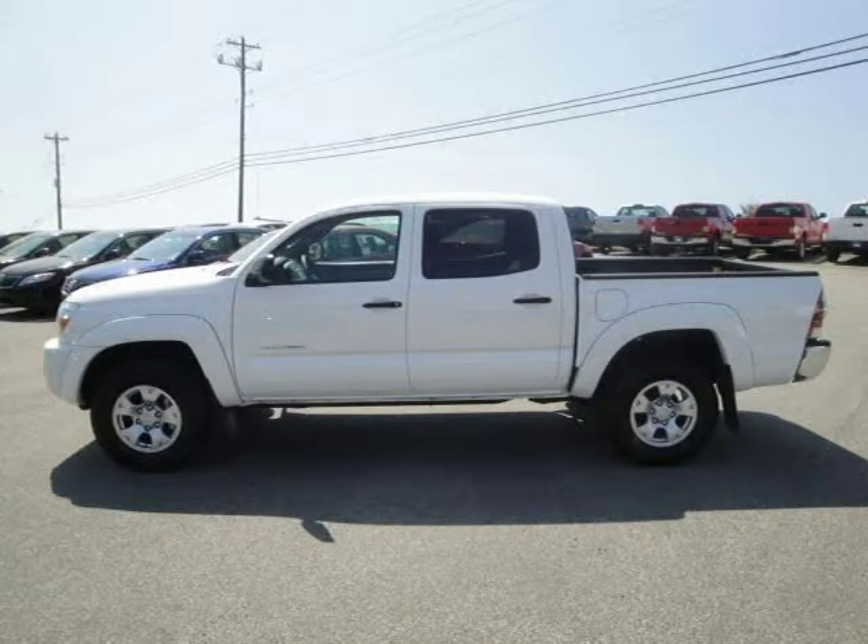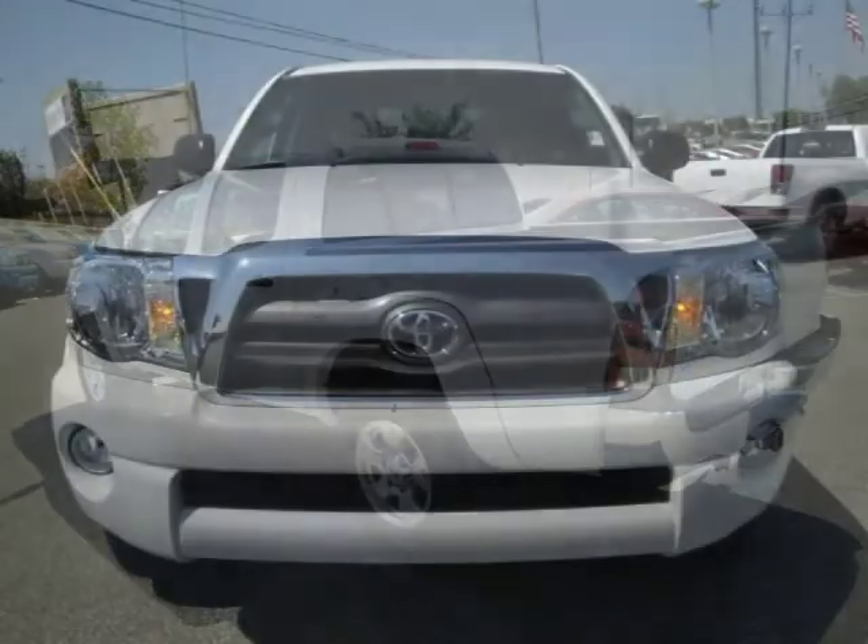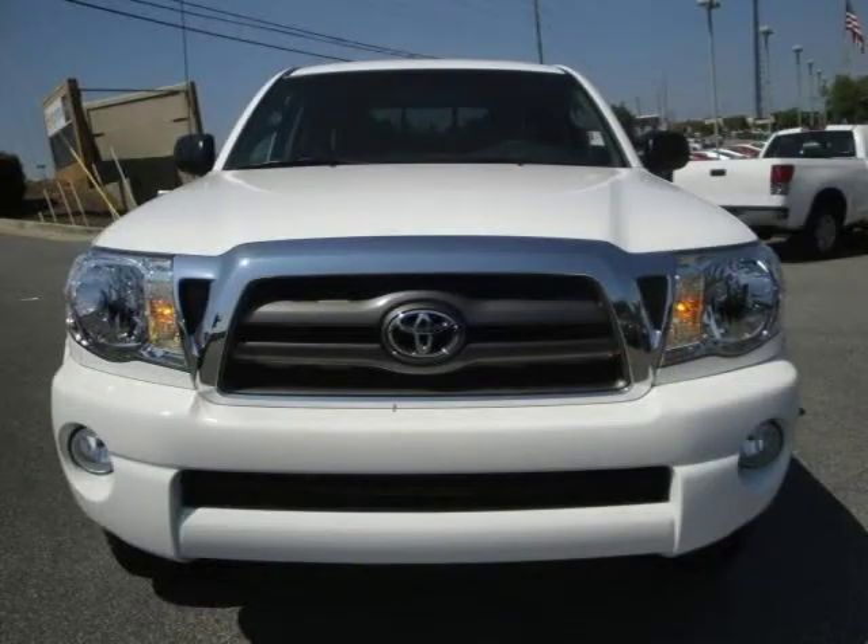This Crew Cab Pickup has a beautiful silver streak mica exterior paint color which is complemented by a graphite interior color. This vehicle features certified vehicle, power windows, power door locks, tilt wheel, remote keyless entry and many other features.